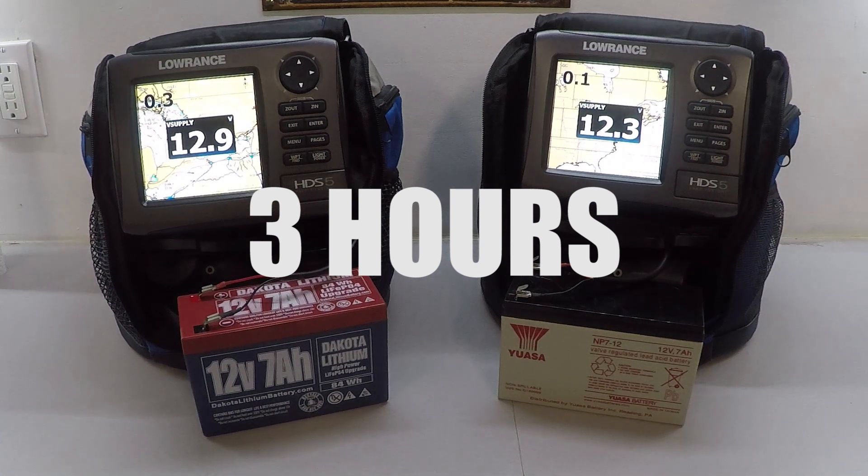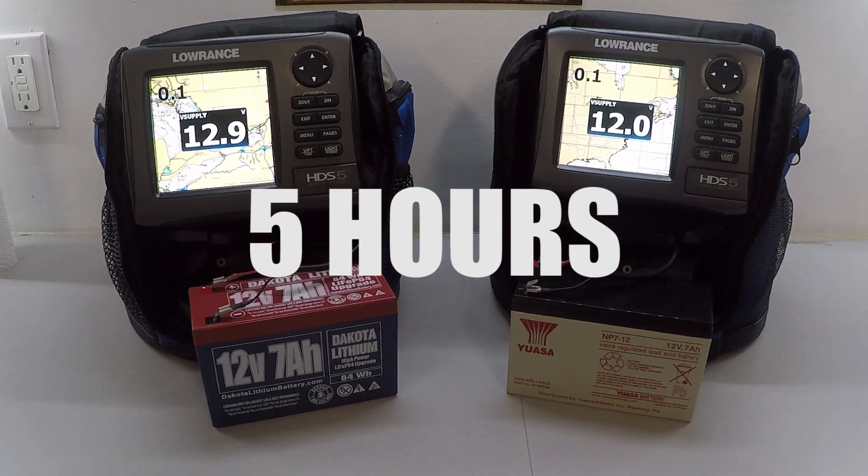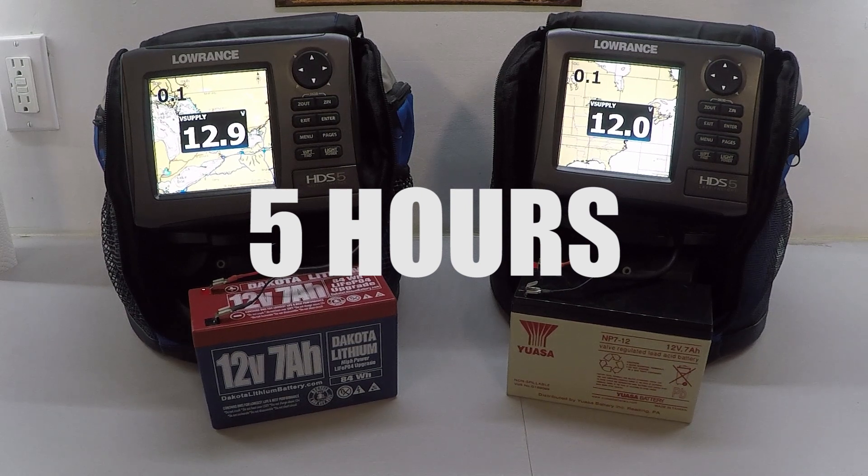Three hours in, lost a little bit more but still 12 volts on both batteries. At four hours, the lithium ion is sustaining well with a little loss on the sealed lead acid. Five hours in we're doing pretty good — a solid half day of fishing and both will work fine.